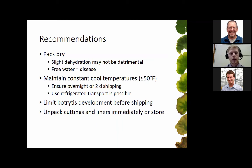For overall recommendations: pack your plant material dry — slight dehydration may not be as detrimental as you think, but any free water equals disease. Keep your plant material dry but well hydrated in its substrate and humidity. Maintain constant cool temperatures — ensure overnight or two-day shipping, and use refrigerated transport if available. Limit botrytis development before shipping, as the more you can do before boxing the cutting or liner, the better it will be for the whole shipping duration and for your grower. Unpack cuttings and liners immediately — don't leave them in the box or on a bench. If you don't use them right away, put them in a cooler, because condensation can occur when moving from warm to cool conditions.